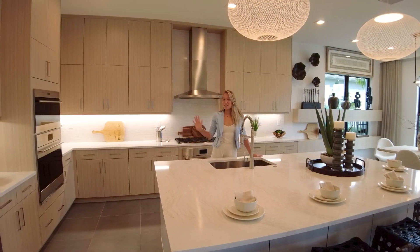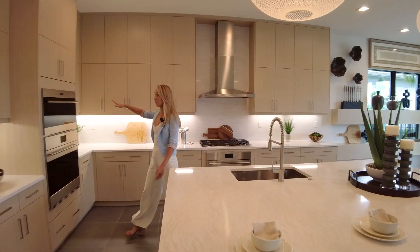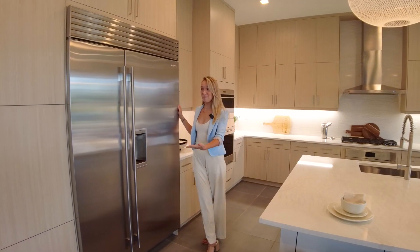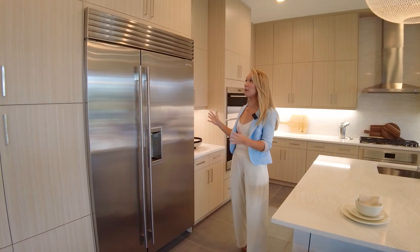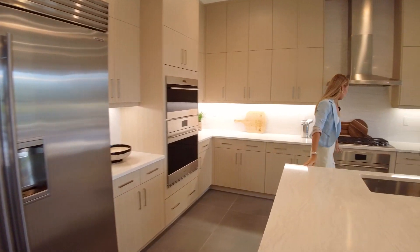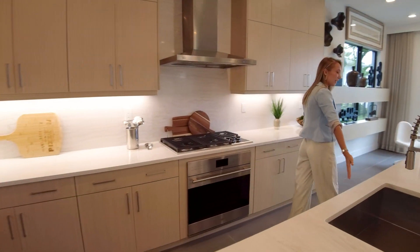Let's take a second and admire the appliances in this kitchen. We have a double oven Wolf set right here. We've got the Sub-Zero fridge that's pretty massive — you have a lot of room to fit whatever fridge you like. We've got the Wolf oven right here and the dishwasher as you leave your island.